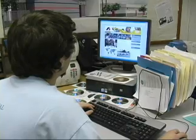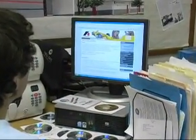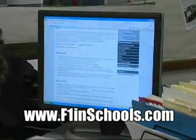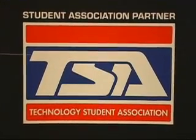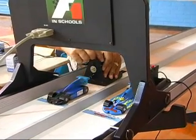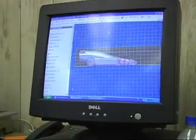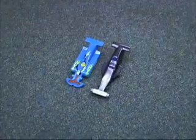Participation in F1 in Schools is very easy. You can access information on how to join from the F1 in Schools website at www.f1inschools.com. From there, you register with the Technology Student Association, one of F1 in Schools' partners. Getting involved costs $150, which provides the school with software and the necessary equipment to begin making a Formula One car.